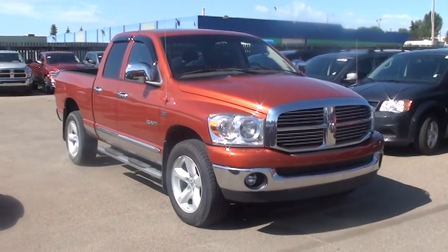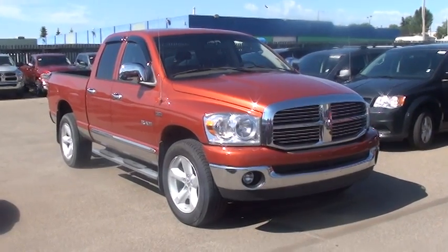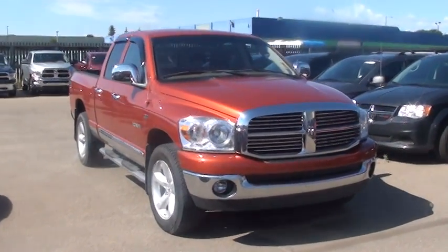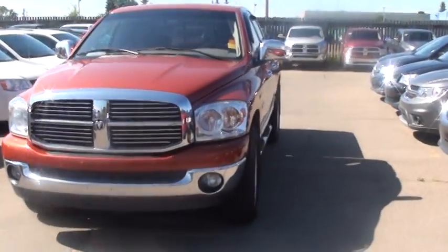Hey Dwight, this is Jordan here at Londonderry Dodge in Edmonton. This is another option I just wanted to run by you. It's a 2008 Ram 1500 Hemi Quad Cab.